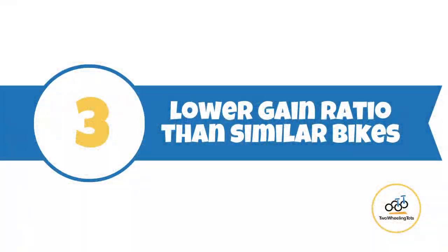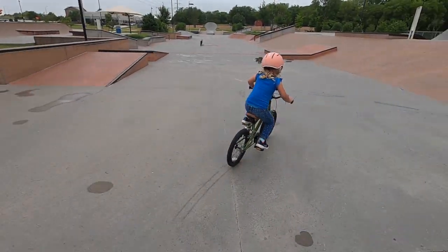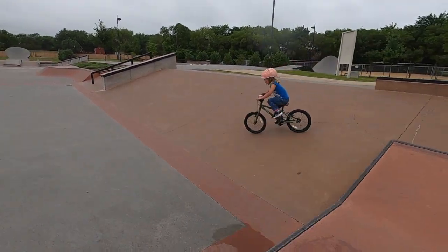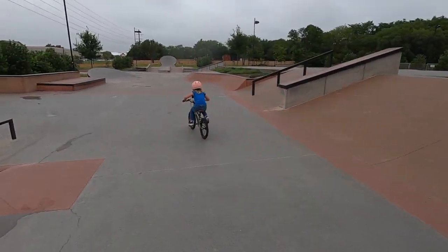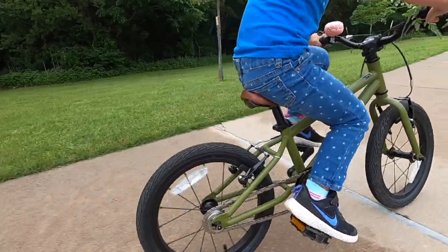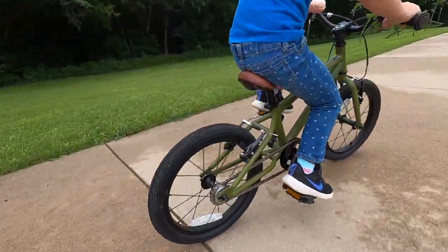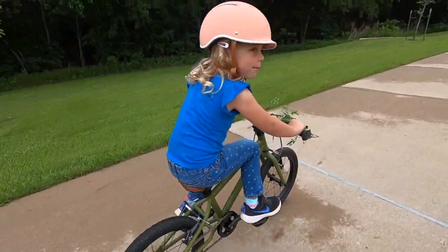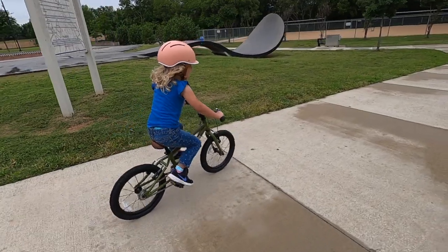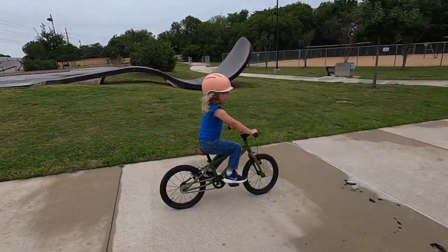Number three: the Hedgehog has a lower gain ratio than other 16-inch bikes in its price range. The Hedgehog features low gearing with a 3.1 gain ratio — significantly lower than other 16-inch bikes like the Prevelo Alpha 2 and Woom 3, which both have a gain ratio of 3.8. The lower gain ratio allows kids to get the pedals moving with very little resistance. For young riders, a low gain ratio makes the bike feel fast and allows them to quickly gain higher speeds, which makes it easier to balance the bike.